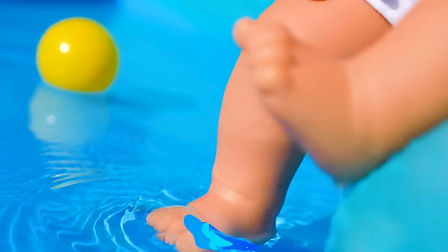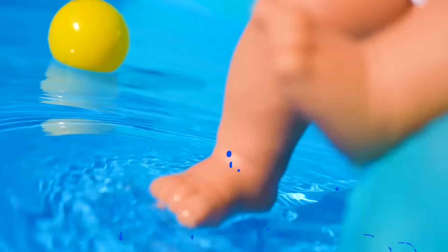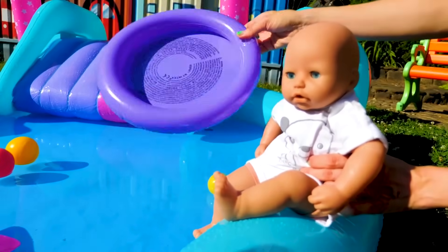Let's test the water. It's warm. Let's use the floaty in the pool.